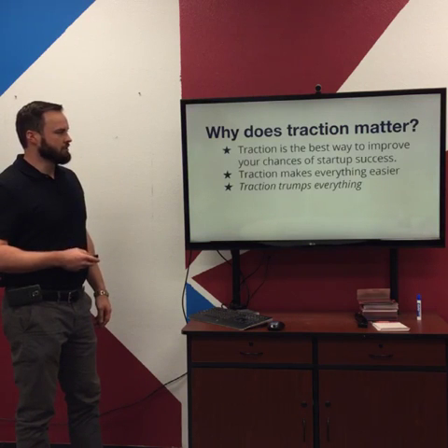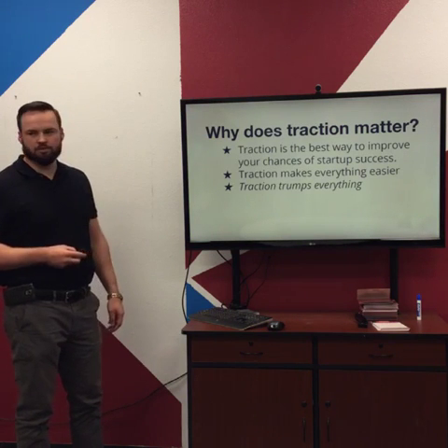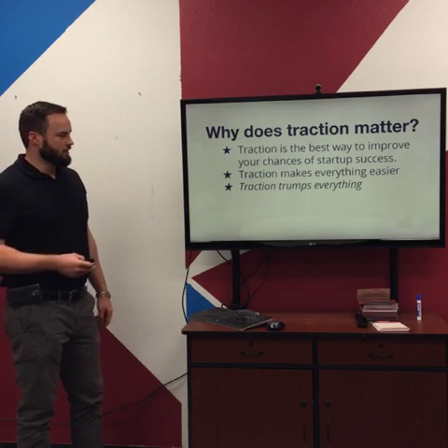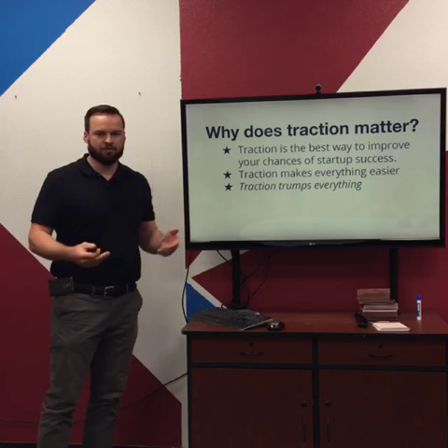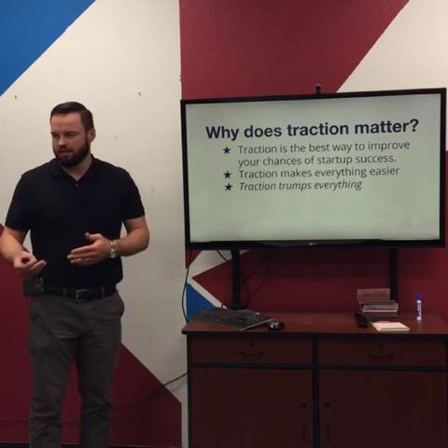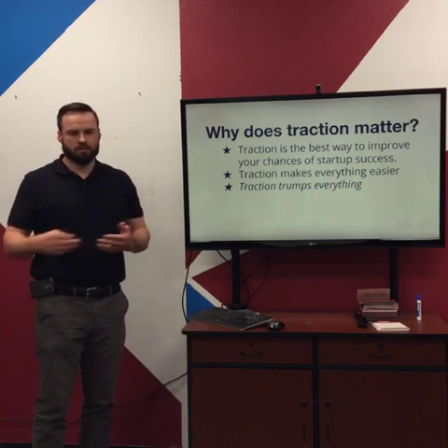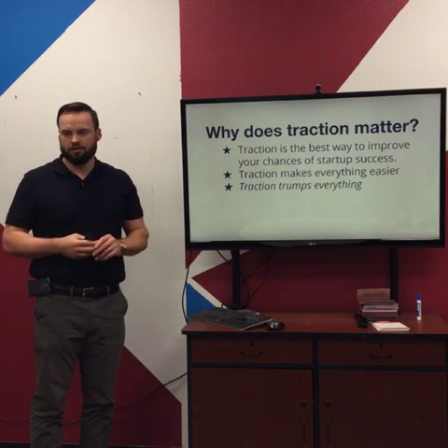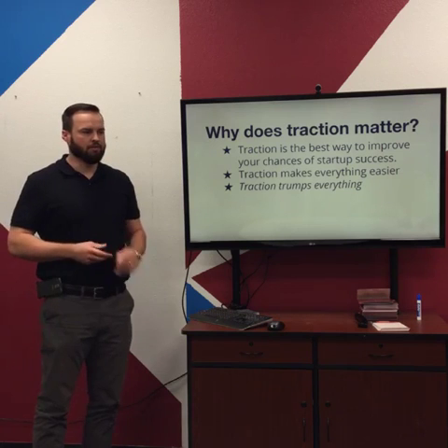The reason Traction matters is that it's the best way to improve the odds of startup success. Everything gets easier with Traction — the book says 'Traction trumps everything.' If you're going to raise money, bring on partners, get loans, anything like that, if you've got Traction and money coming in, a growing user base, all that becomes easier.